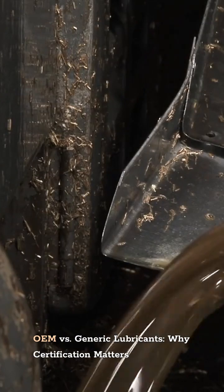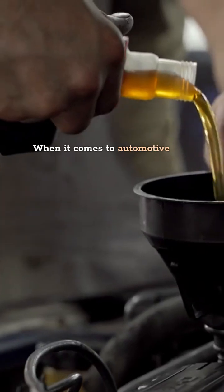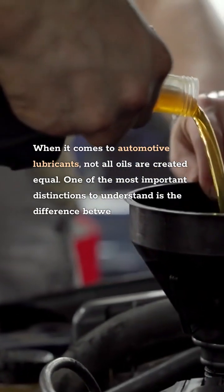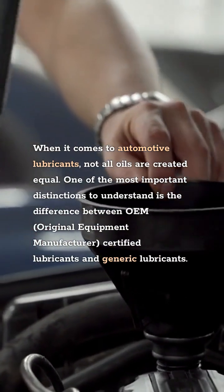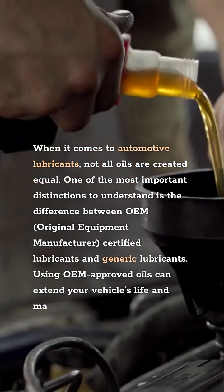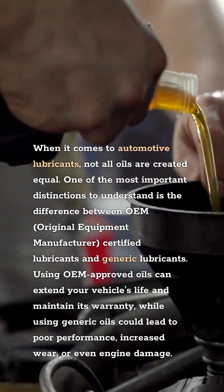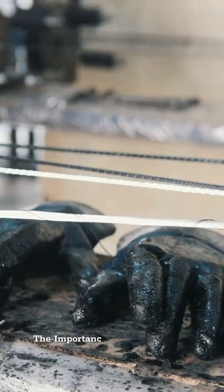OEM versus Generic Lubricants: Why Certification Matters. When it comes to automotive lubricants, not all oils are created equal. One of the most important distinctions to understand is the difference between OEM — original equipment manufacturer — certified lubricants and generic lubricants. Using OEM-approved oils can extend your vehicle's life and maintain its warranty, while using generic oils could lead to poor performance, increased wear, or even engine damage.